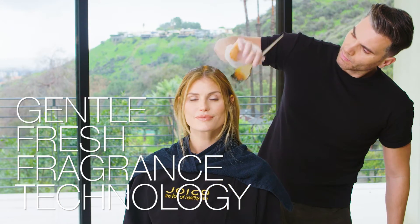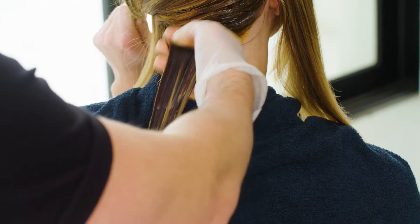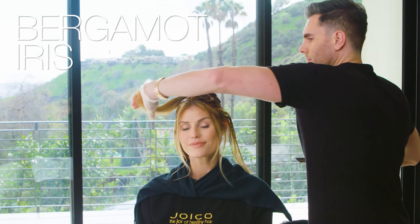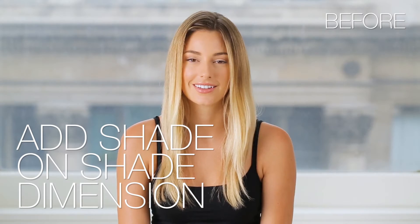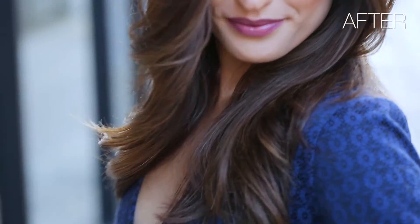LumiShine features breakthrough gentle, fresh fragrance technology — a patented combination of molecules that neutralize odor, comprised of fresh, calming notes of bergamot, iris and sandalwood that provide your client with a joyful color experience. LumiShine Demi-Permanent Liquid Hair Color makes it easy to add revenue and grow your client satisfaction. LumiShine Demi has a balanced pH and is a perfect way to add shade-on-shade dimension to hair that has become too light or is faded by mechanical, environmental damage or heat styling.